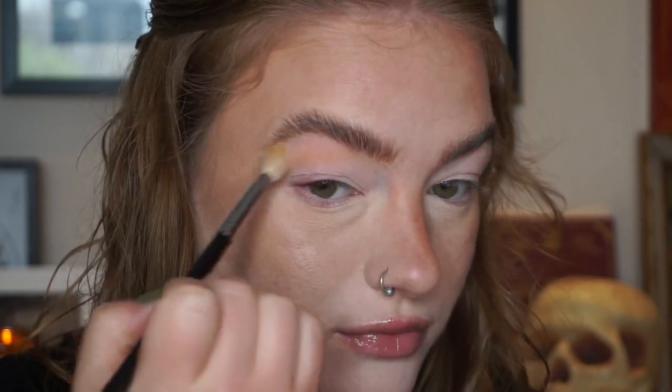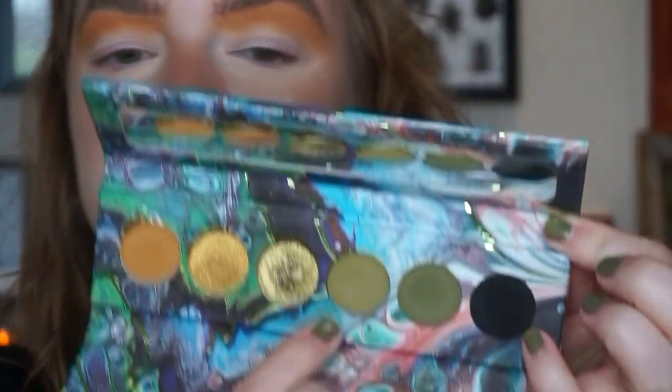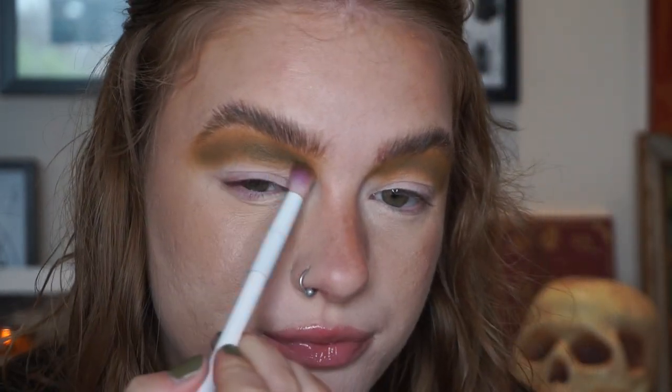I haven't used this palette in a while. Taking the lighter of the two greens, I'm running it through my crease — I'm going to put black all over my lid so I'm not going to put this in the outer corner, just blending through the crease. Then I take the deeper of the two greens and do the same thing, not blending quite as high. Finally I take the black and blend it through my crease, keeping it low, then pat it all over my lid.